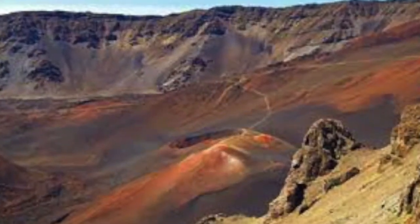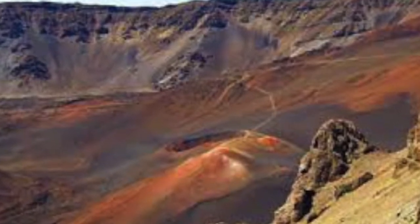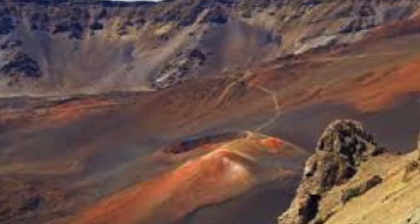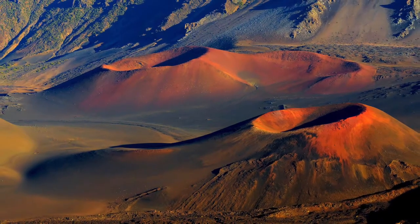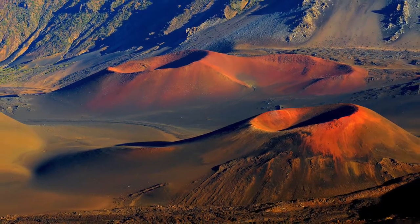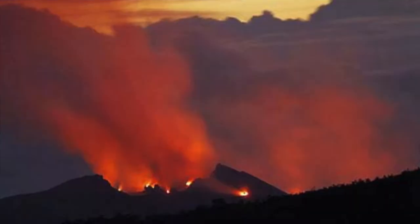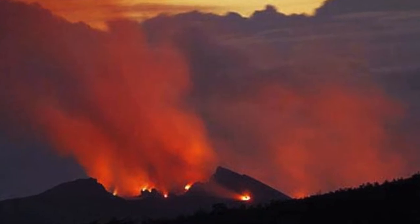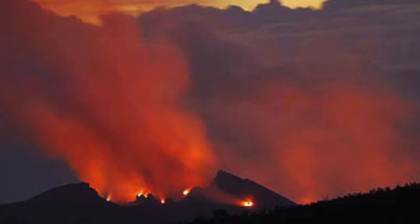Some geological features include the summit area, which includes the Haleakalā Crater. It is the summit of the volcano and the area surrounding the summit. The crater is huge, sitting at 6.99 miles across, 2.0 miles wide, and some 2,600 feet deep. Haleakalā has produced numerous eruptions in the last 30,000 years, including in the last 500 years.